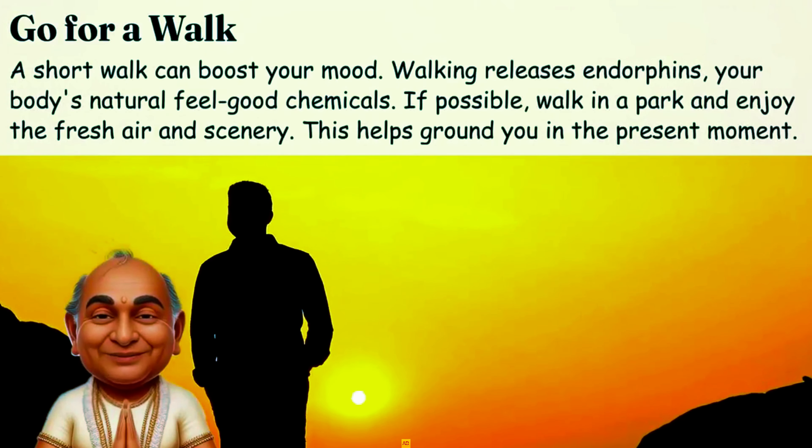Play the 5-5-5 game. Engage your senses with this mindfulness game. Look around and name 5 things you can see. Touch 5 things and feel their textures. Listen for 5 sounds. This exercise pulls you into the present moment, reducing anxiety.